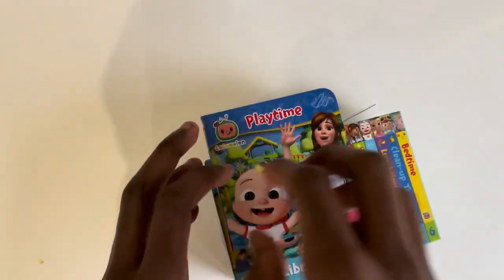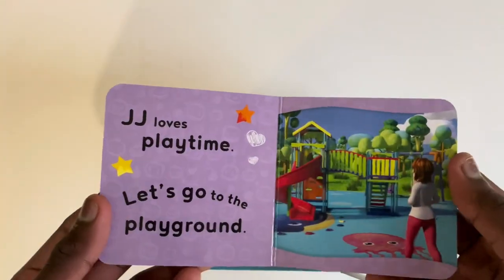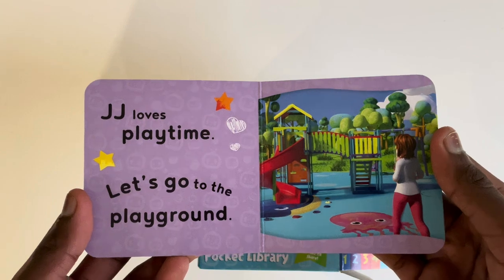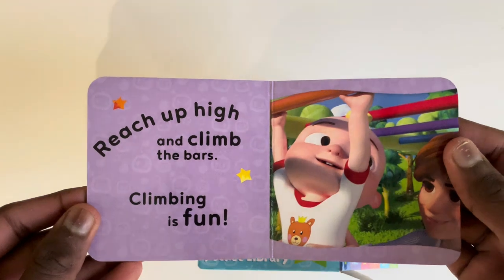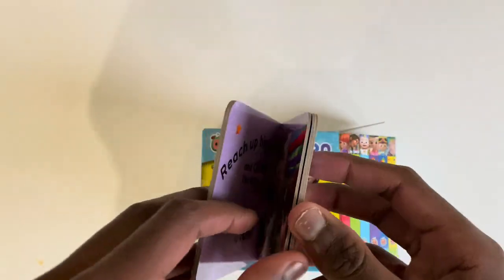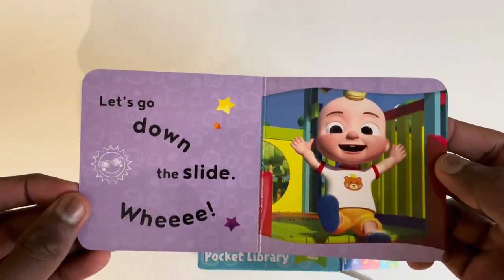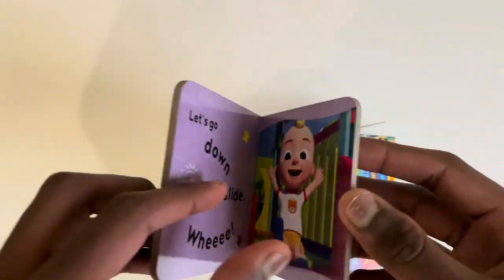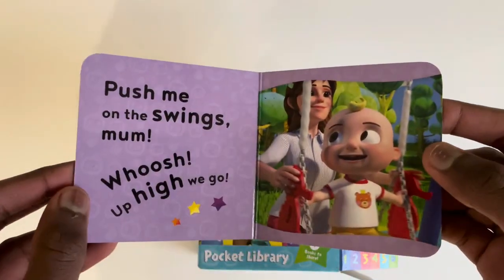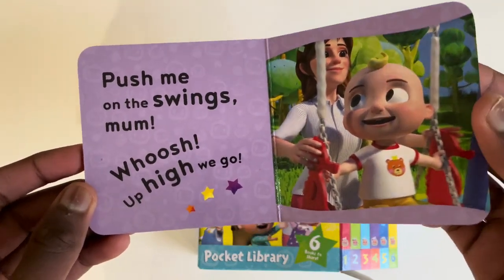Playtime. JJ loves playtime — let's go to the playground. Reach up high and climb the bars — climbing is fun. Let's go down the slide. Wee! Push me on the swings, Mum. Whoosh — up high we go.